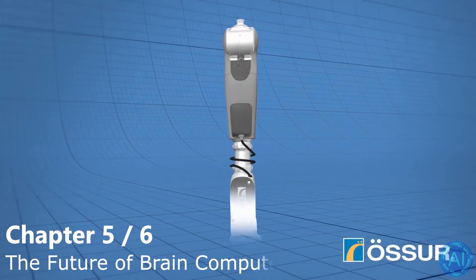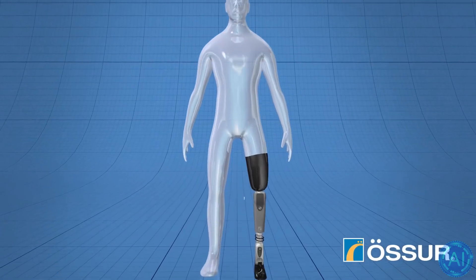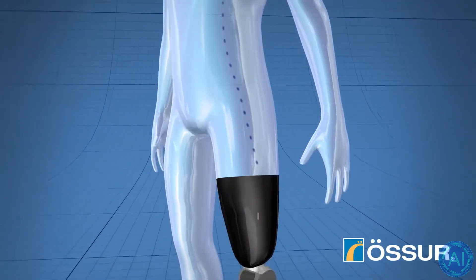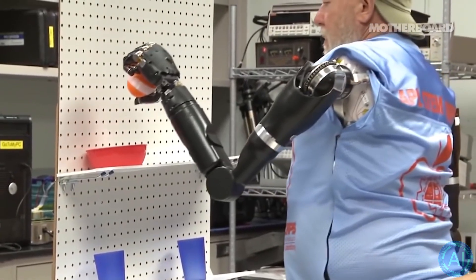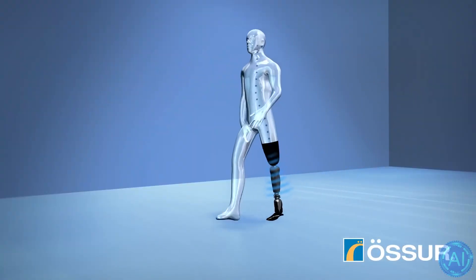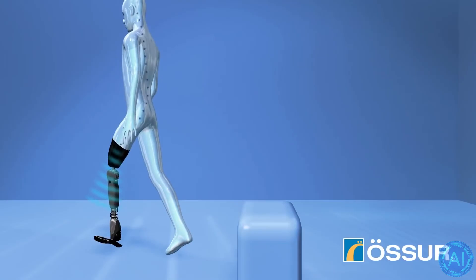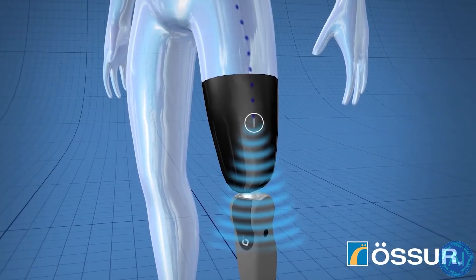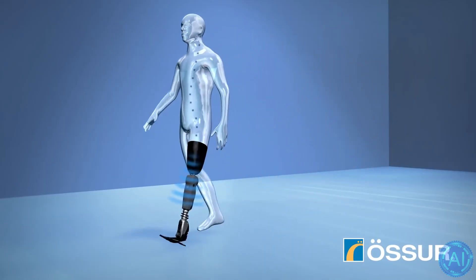BCI has the potential to affect many aspects of life by allowing humans to communicate directly with technology. Most BCI technologies are still in the early phases of development, and the Defense Advanced Research Projects Agency, the Army Research Lab, the Air Force Research Laboratory, and other institutions are actively researching and funding them. The military of the United States might benefit from the use of BCI technologies to improve their physical and cognitive capabilities. In both the military and civilian sectors, BCI might bring significant medical advantages — amputees, for example, might have direct control over advanced prosthetic limbs.